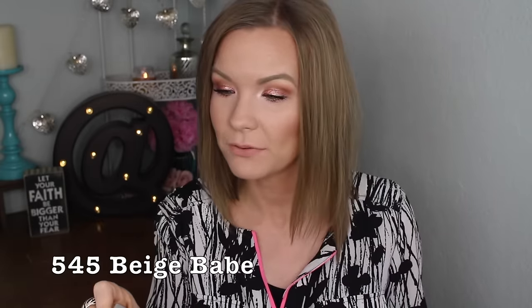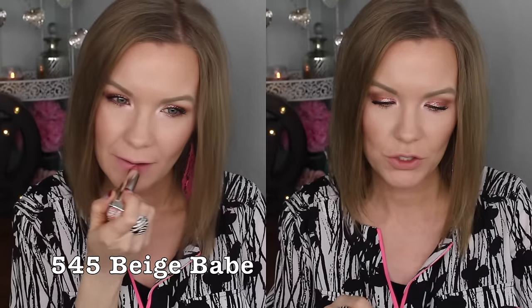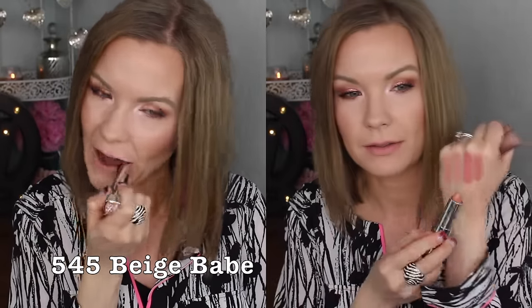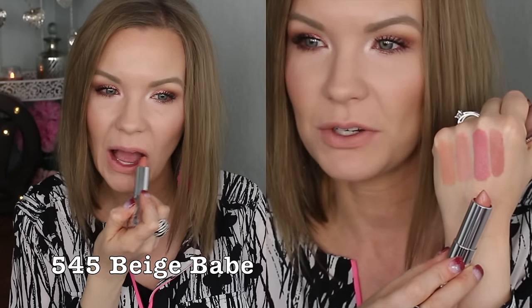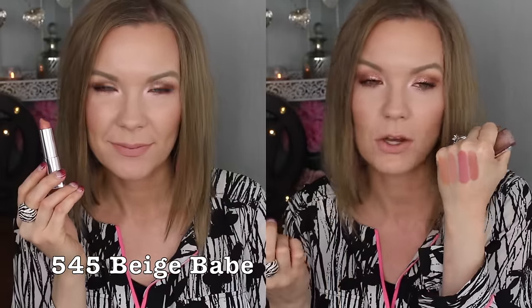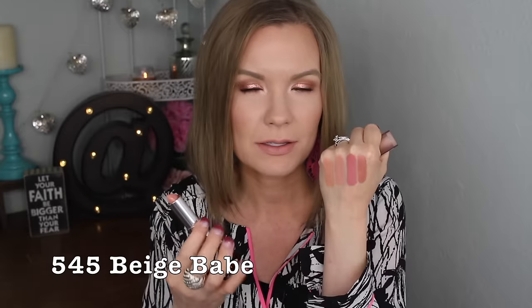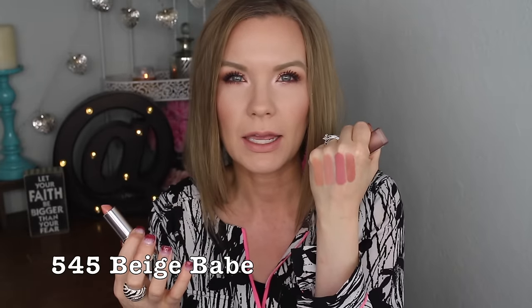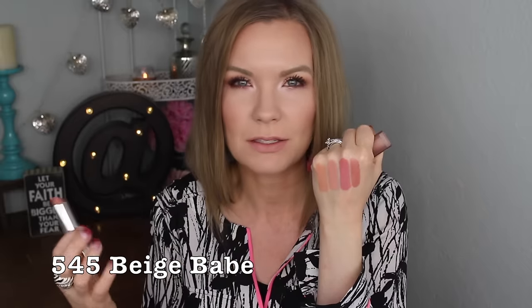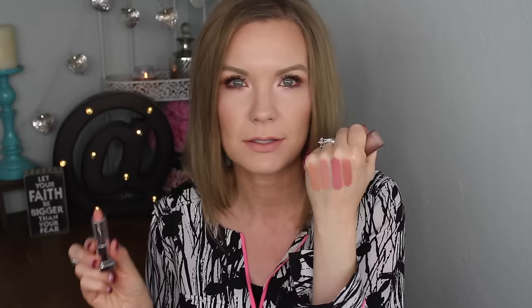This is 545 Beige Babe, and this one I would definitely say is more of a nude nude — a more traditional nude, not super pinky. It's a really pretty one. As far as formula on these, they remind me more of the Loaded Bolds than the Creamy Mattes — they feel a little bit creamier, more like a cream lipstick, versus the Creamy Mattes which feel a bit more matte.